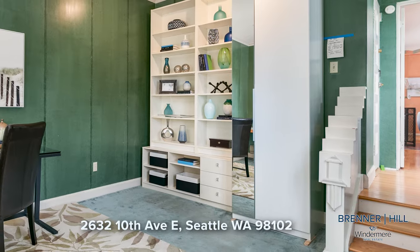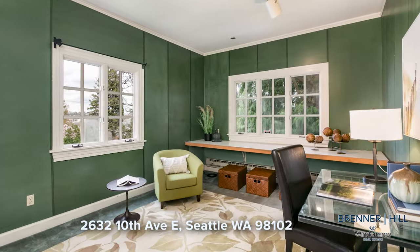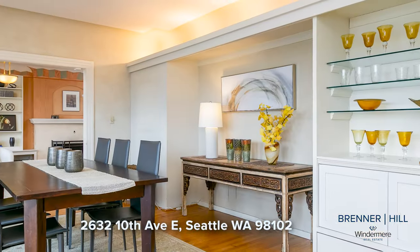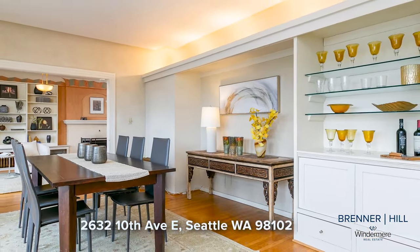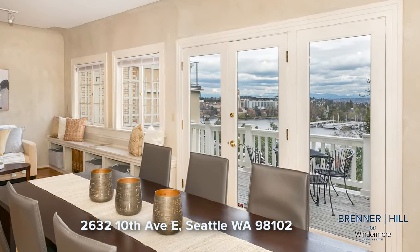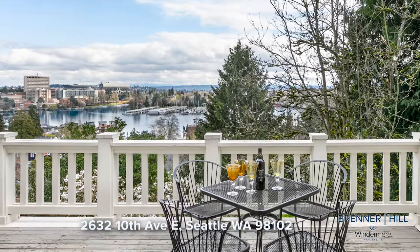Step down into the additional room that offers endless possibilities such as a cozy den, home office, guest room, or playroom. The dining room with built-in buffet offers sweeping views of Portage Bay and the Cascade Mountains. French doors beckoning you to step onto the generous deck where you can bask in the beauty of the mountains and bay.